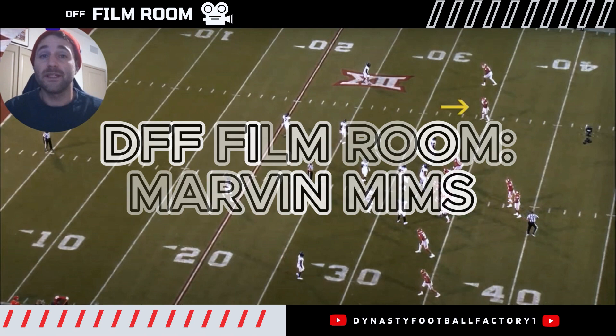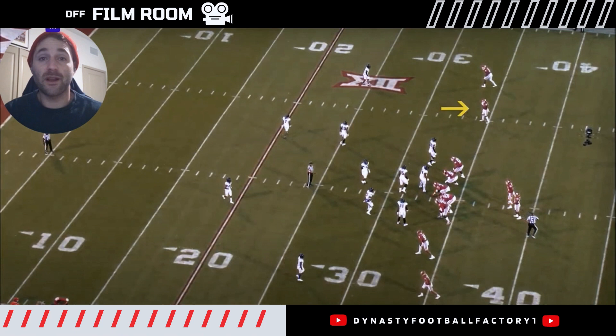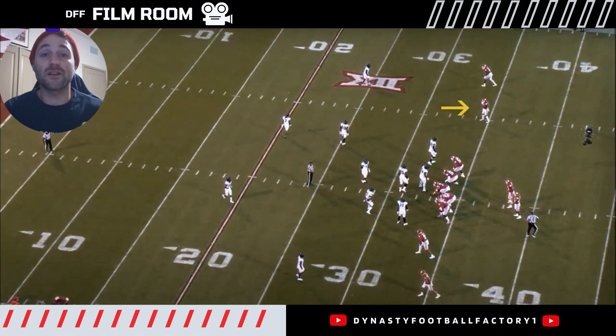He got higher draft capital than some expected. I think some of us were hoping he would get this kind of draft capital. He got drafted, handpicked by Sean Payton, going over to Denver. Pretty good wide receiver core there already, but I think it's a really good piece to add to it. Before we get into the film, I just want to highlight some of what Marvin Mims does really well.